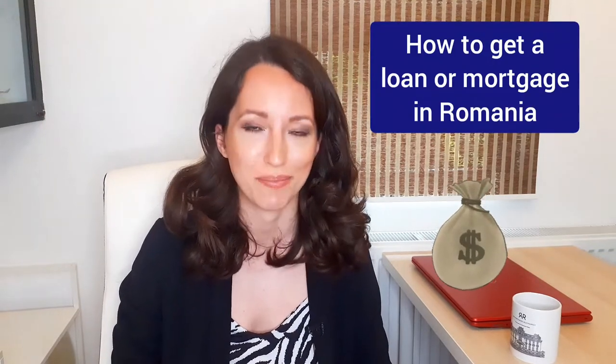Hello everybody and welcome to another video of R&R Partners. My name is Ruxandra and today we're going to talk about a very requested topic for our channel: how to get a loan or a mortgage in Romania as an expat.